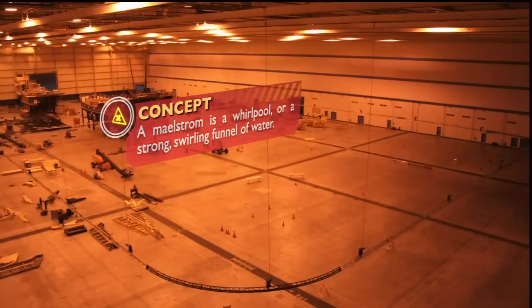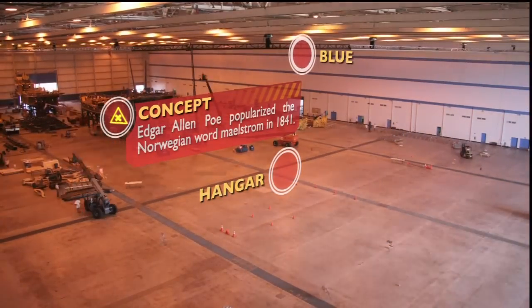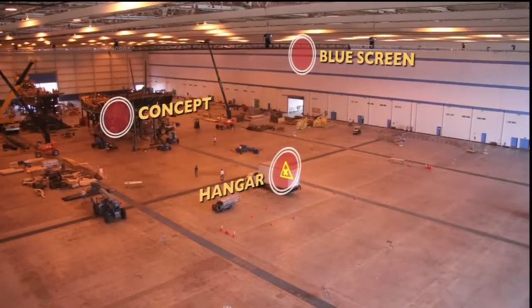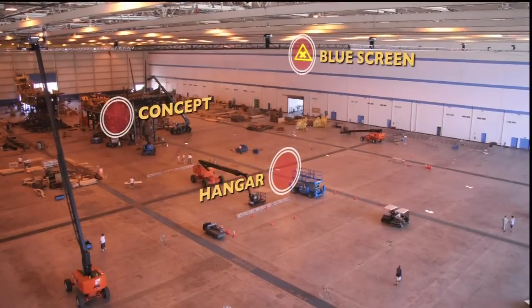We picked this location, which is a military airplane hangar, because we needed a lot of space. Our plan was to shoot full-sized versions of the Black Pearl and the Flying Dutchman as they battle each other. We couldn't bring the actual boats from where we last shot them in the Bahamas, so we decided to build them here.